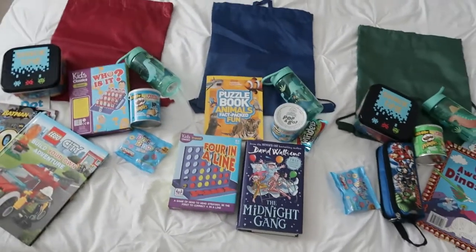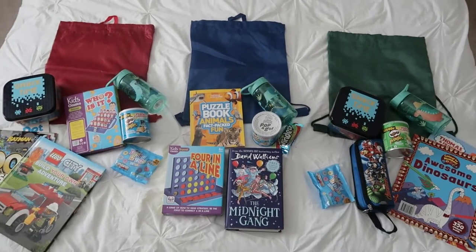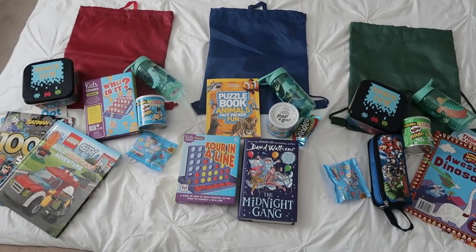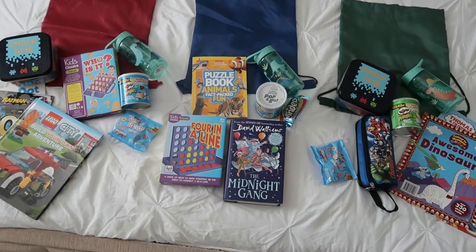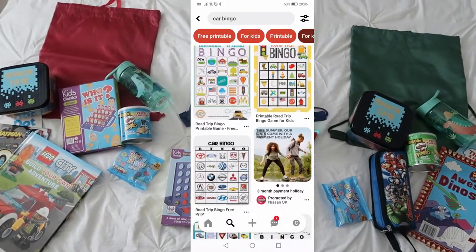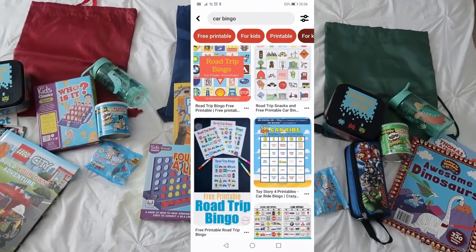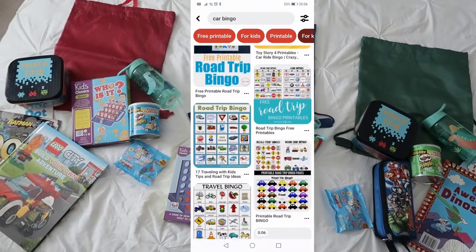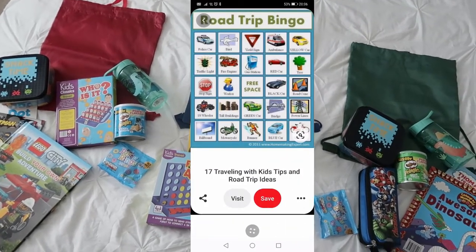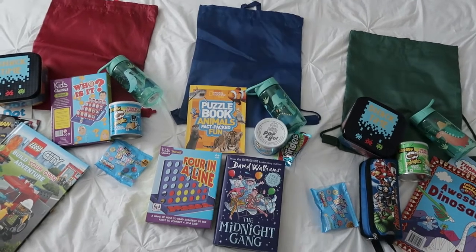That's pretty much everything I'm going to take for them. If it was a longer journey I'd probably include a few more things. I did notice some really cool ideas like bingo on the way — pictures of things to spot for the kids to tick off — which I thought was a nice idea, so I may print some of that off. But that is what they're taking in their little busy bags.